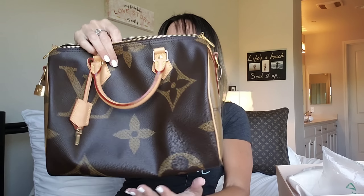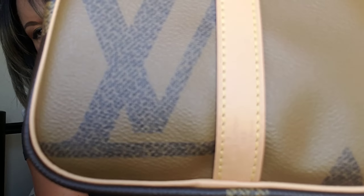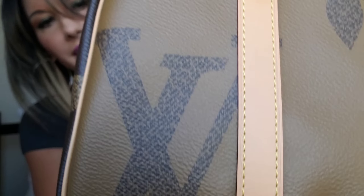It does have some stuffing inside, and it has a beautiful black interior. I'm guessing that all of these bags were made in France — this bag was, and hopefully I can get it to appear on camera. Yes, made in France. I'm ecstatic to have this bag and I just can't wait to use it.